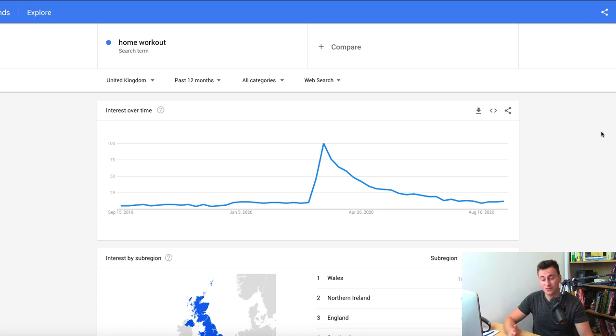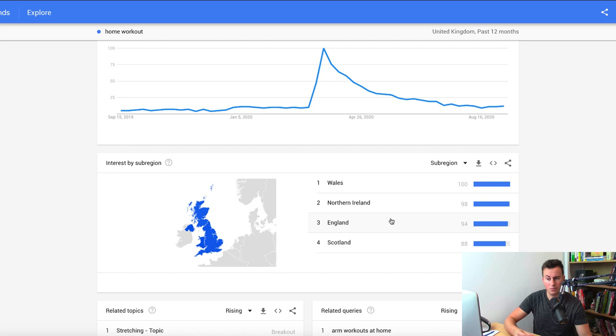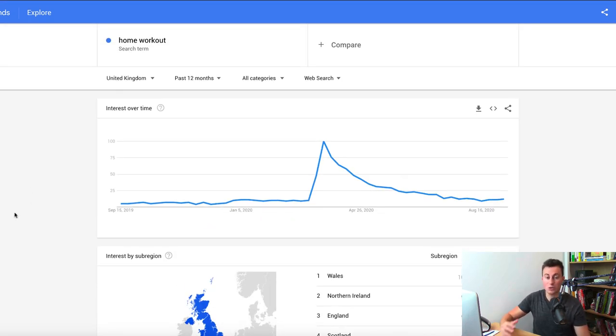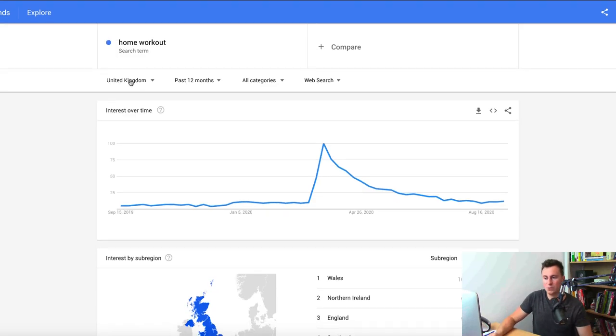Technique number one is really straightforward, simple, free, and takes literally 30 seconds. The amount of information you can get about pretty much any product is really valuable. If you like to jump on different trends and test products frequently, Google Trends needs to be your best mate. It tells you how popular a particular search term is and gives you interest by different regions — worldwide, US, UK. Make sure you're looking at the right country you want to be shipping to.